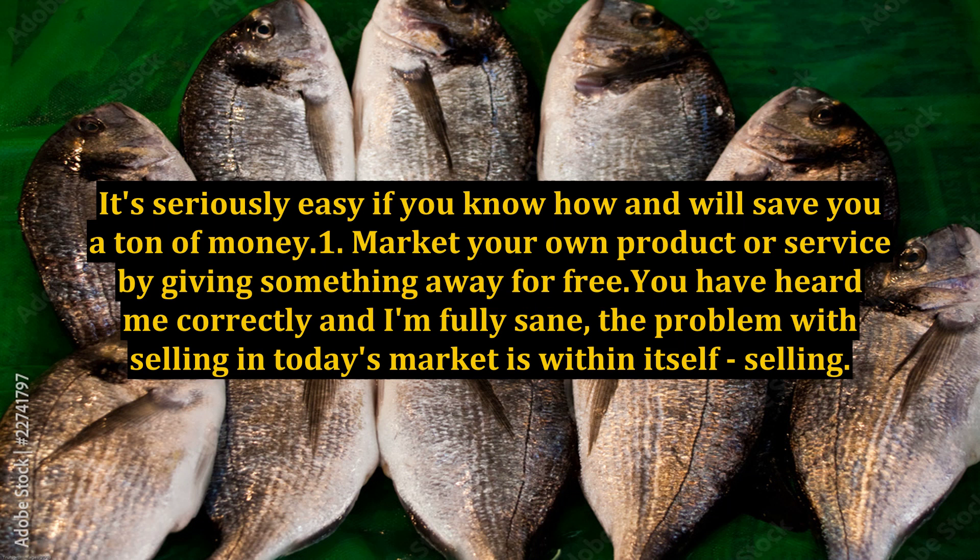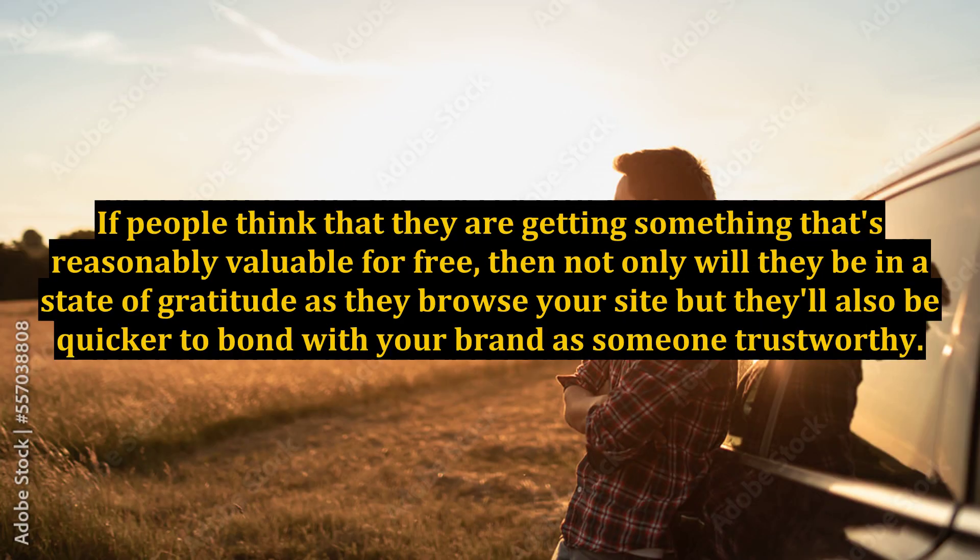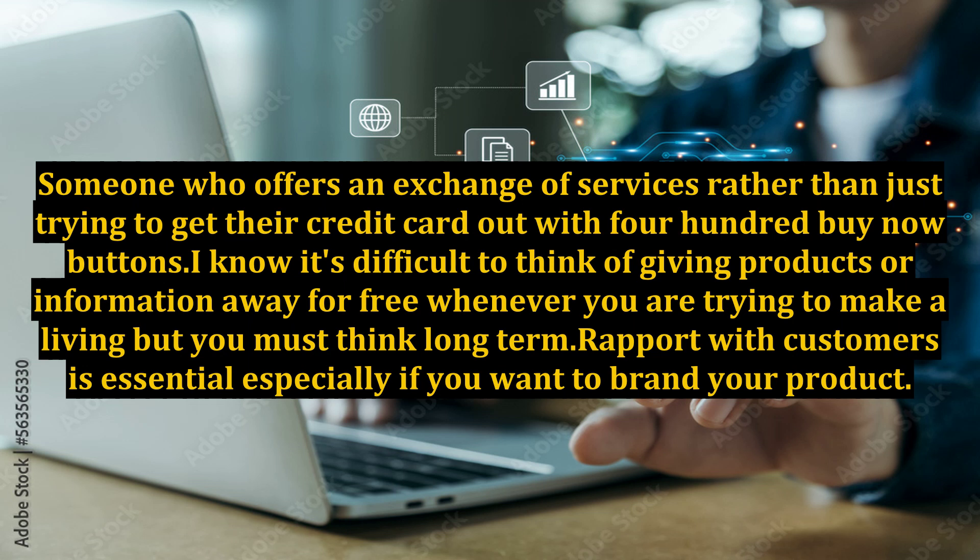Market your own product or service by giving something away for free. The problem with selling in today's market is within itself — selling. People do not respond positively to hard selling; all they want to hear is what you are offering them. If people think they are getting something reasonably valuable for free, they'll be in a state of gratitude as they browse your site and quicker to bond with your brand as someone trustworthy — someone who offers an exchange of services rather than just trying to get their credit card out with 400 'buy now' buttons.